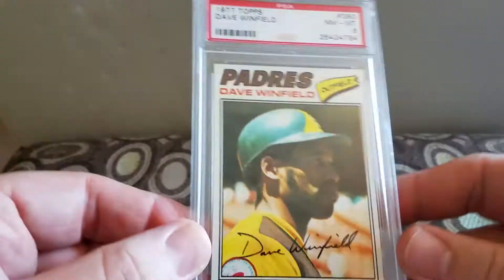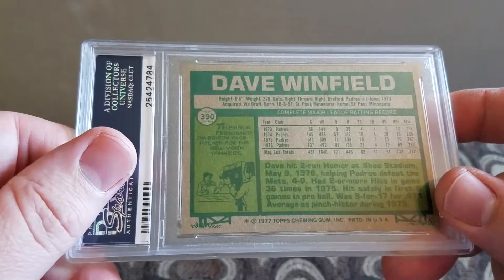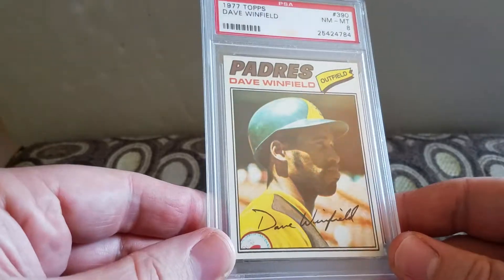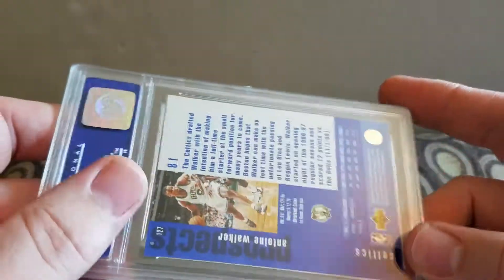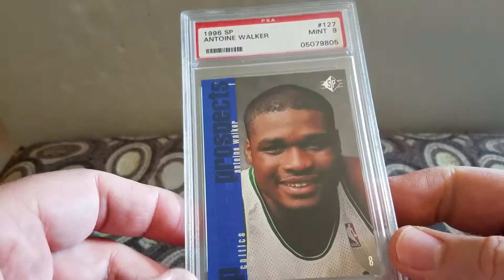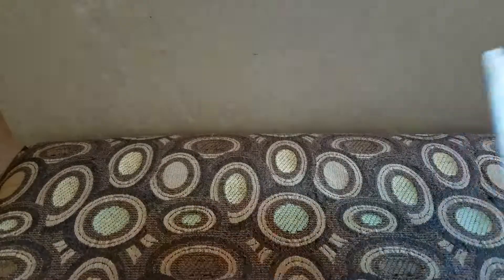I think I got a good deal on this one personally - it's a '77 Topps Dave Winfield graded a near eight. I paid like four dollars, and three fifty of that was shipping, so I basically paid 99 cents for it. Last but not least, I got a basketball card - a '96 SP Antoine Walker in a mint nine. I think I have the Bryant and Ray Allen from that set too, so I've been picking up a couple of these here and there.